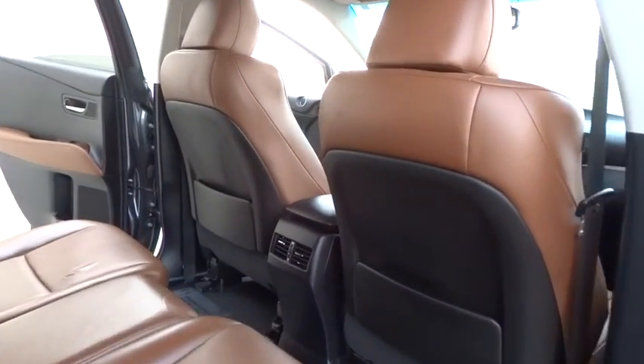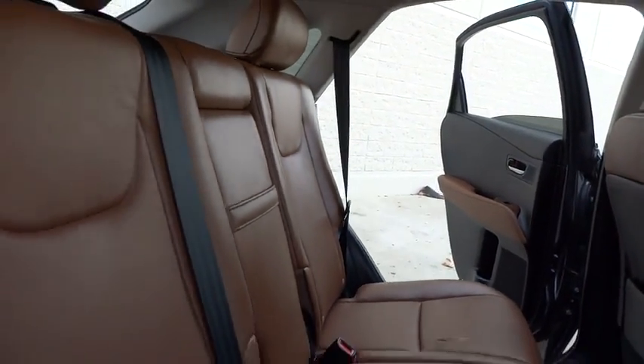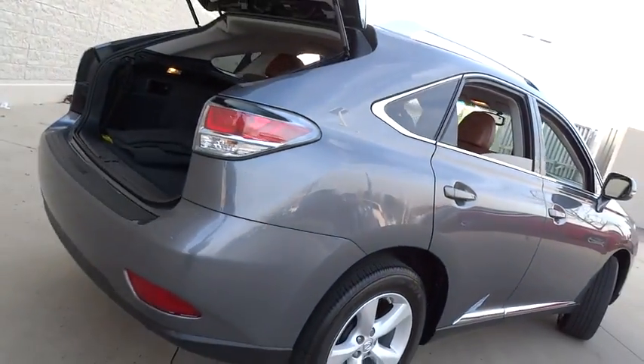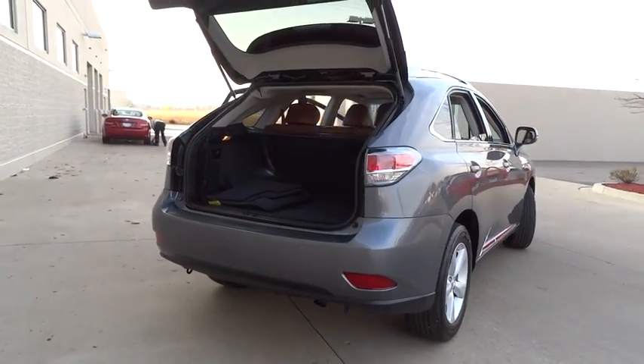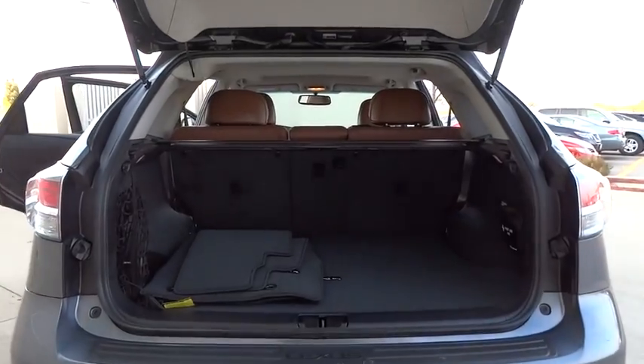Here are some of this vehicle's great options: power passenger seat, all-wheel drive, keyless entry, stability control, traction control, anti-lock braking system, steering wheel audio controls, power liftgate, CD changer, leather-wrapped steering wheel, Bluetooth, power steering.